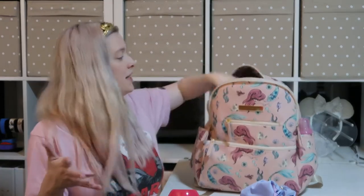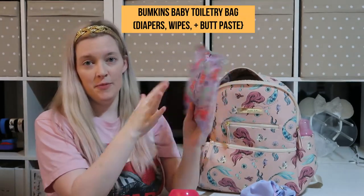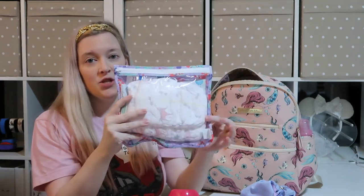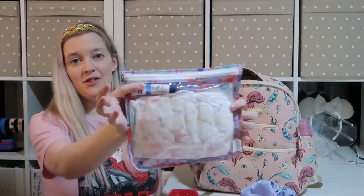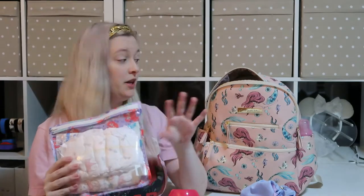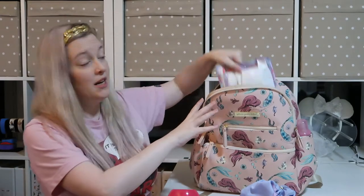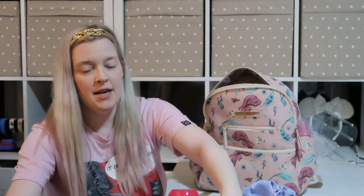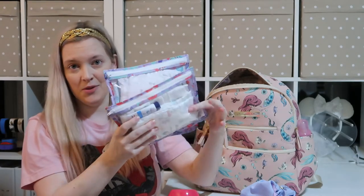For diapering, I have these little Bumpkins Baby clear pouches, and in each one I have a few diapers. I have a package of wipes in the back and some Aquaphor. The rationale is that I can just grab the whole pouch and the changing pad and go to the bathroom without a bunch of extra stuff. One pouch is for Alice and one is for Mina — I can tell them apart visually because Alice's is bigger and Mina's is smaller.